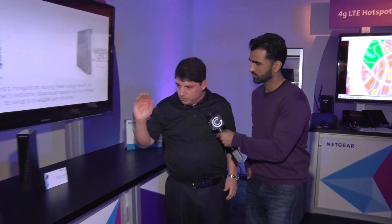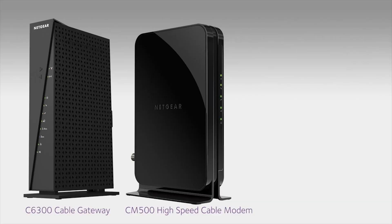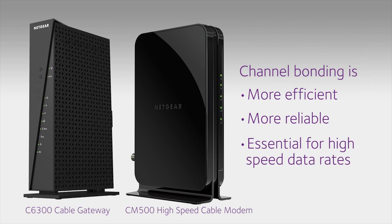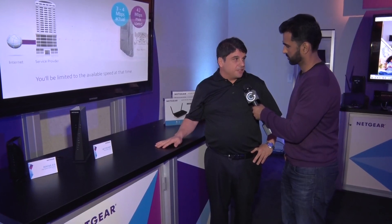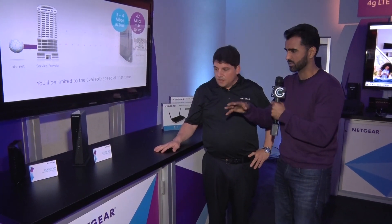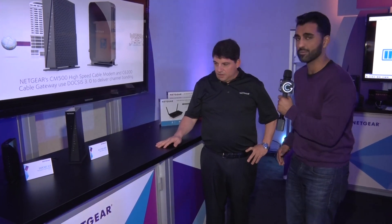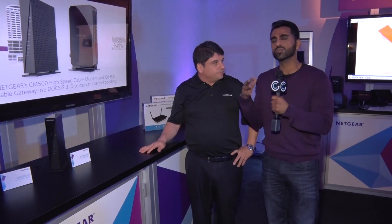Are these new modems coming out later in the year or are they available now? The CM500 will be available this quarter on Comcast only, and early next quarter — quarter 2 — across all service providers in the U.S. And what kind of price points are we looking at? $99.99 for the CM500. That's a pretty fair price. So if you are looking to get faster speeds for your internet connection at home, make sure you get the right modem — and Netgear has an excellent solution.